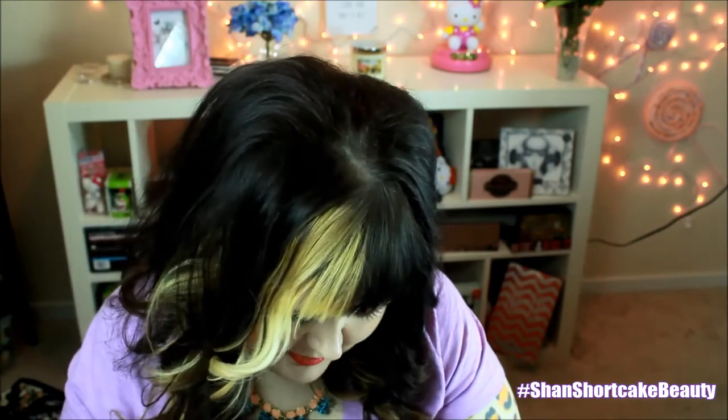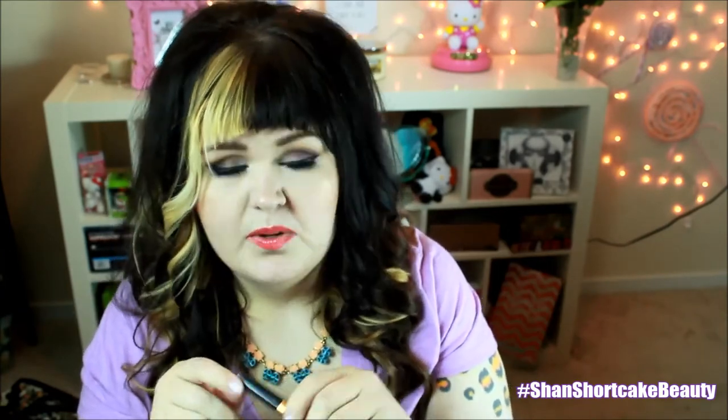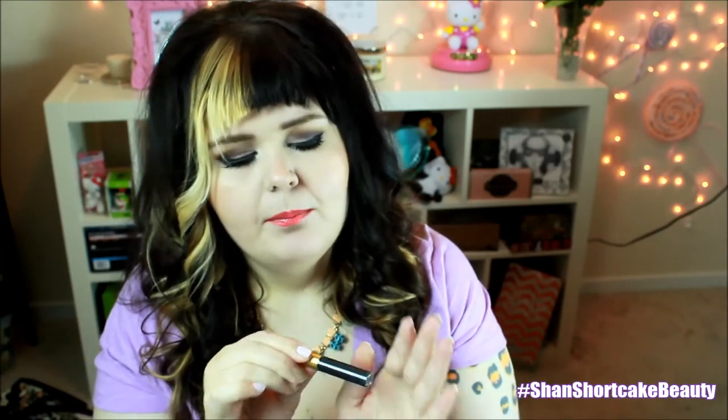Mascara! What color is this? It doesn't look black — it's navy, definitely a navy. The full size is $24.95. This is the Grande Mascara Lash Boosting Formula — an eyelash essential featuring an exclusive peptide formula to promote longer, thicker, and more dramatic lashes. I always want more dramatic lashes. I'm definitely looking forward to putting this on my lower lashes, and it will probably look pretty much black when it's on.